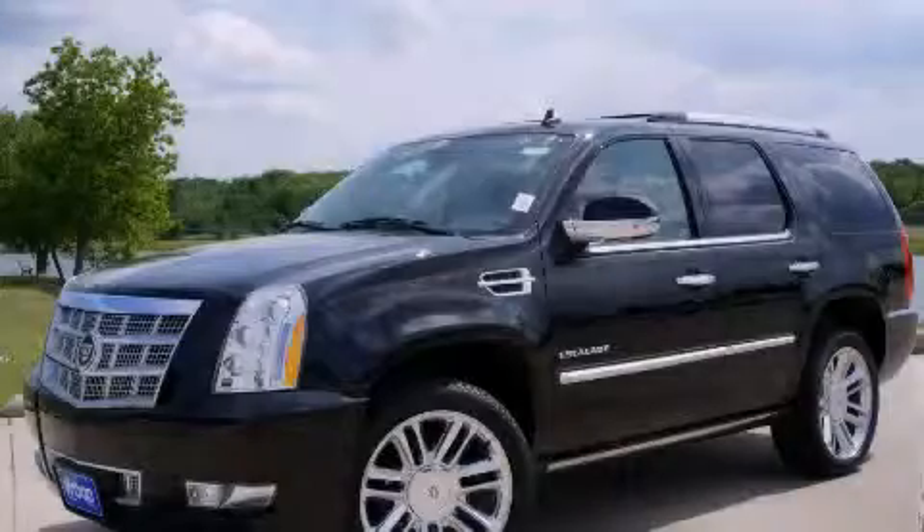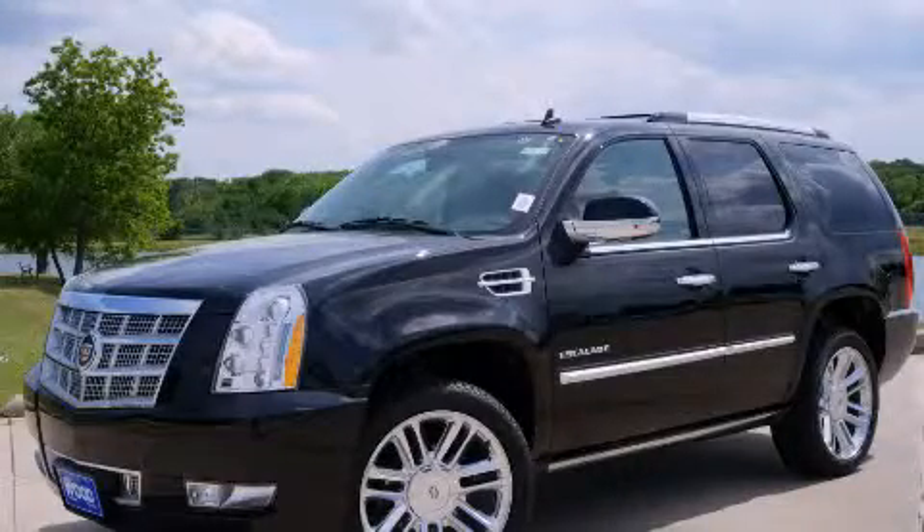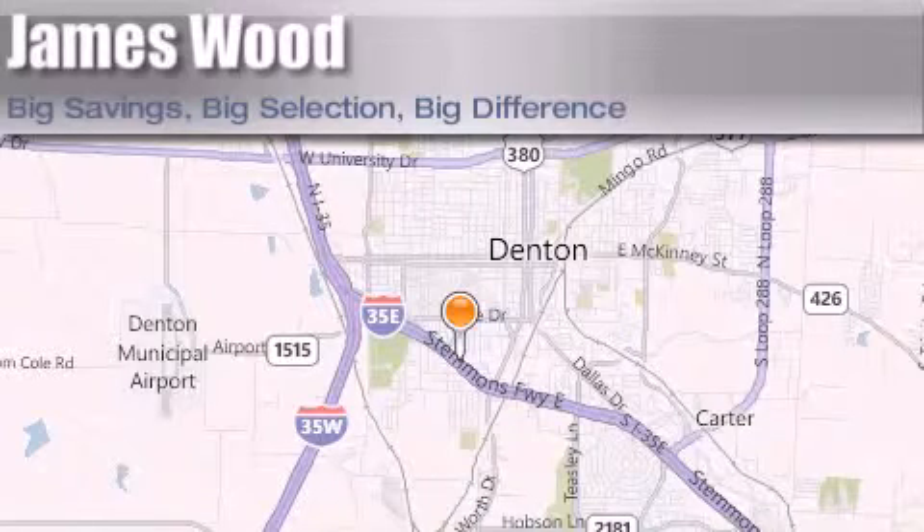Call us today to reserve this vehicle for a test drive. James Wood Auto Park is located at 3906 Interstate 35E South in Denton. Our goal is to exceed all of your expectations to ensure that you'll return for future visits.